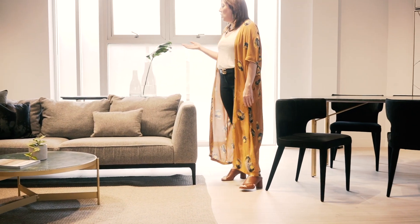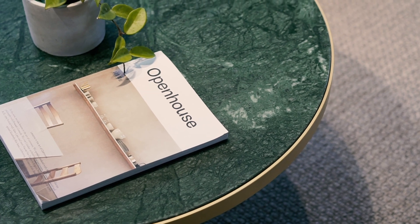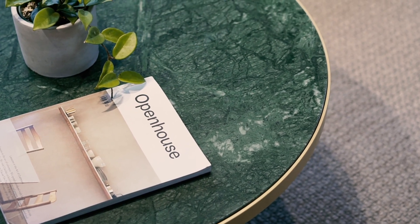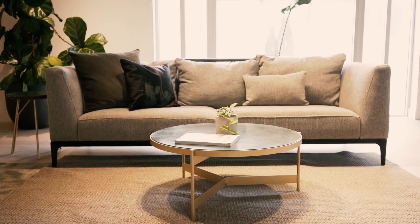Sliding over to the Verde occasional grouping, which consists of a console table and coffee table. The coffee table stands at 14 inches high and is 31.5 inches in diameter. We've paired it with the Manal sofa to give this room a modern touch.